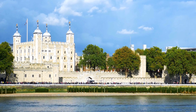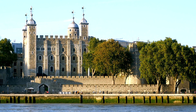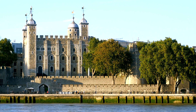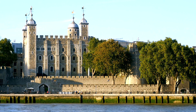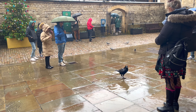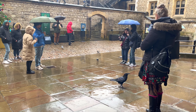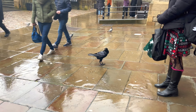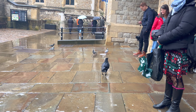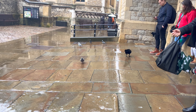Originally built by William the Conqueror in the 11th century, this historic fortress has served various roles throughout its long existence, including as a royal residence, a prison, an armory, and even a treasury. However, among its many legends and tales, one of the most enduring is that of the ravens that inhabit its grounds. Legend has it that the fate of the kingdom is intricately linked to the presence of these magnificent birds. According to an ancient belief, should the ravens ever leave the tower, the kingdom would fall. A tradition emerged that requires at least six ravens to be kept at the tower at all times.